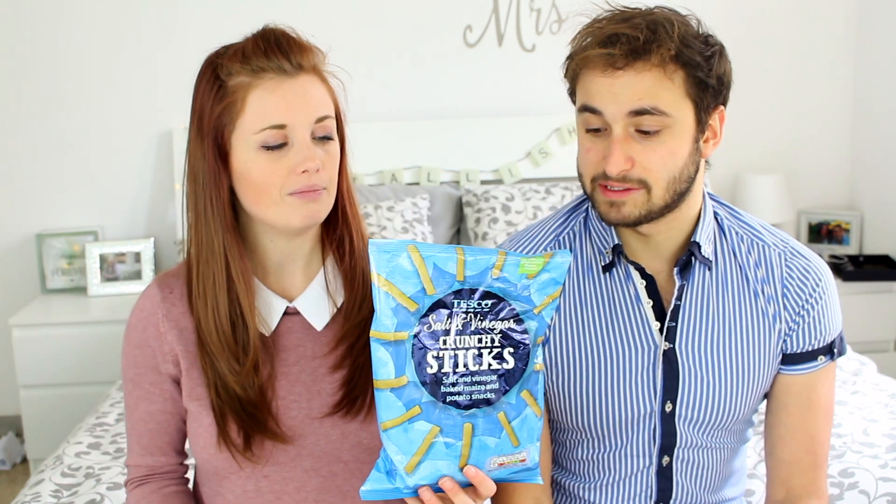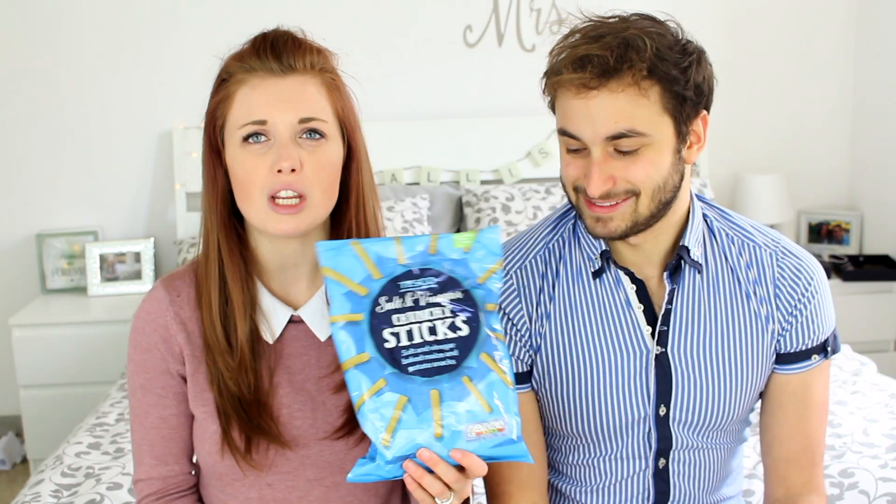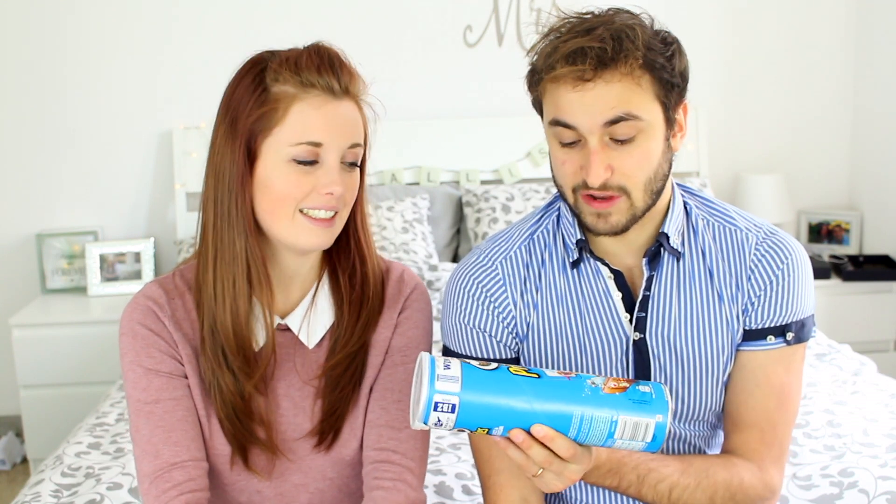These are crunchy salt and vinegar sticks — plain, easy, tasty. Really cheap, like 89p or something crazy like that. And then we've got these fish and chips, which are pretty much the best. Imagine like a cracker, a crackery type thing, but it's salt and vinegar flavour and they're in shapes of fish and chips. Staying on the same side, we've still got salt and vinegar Pringles, which are even better because the flavour is really strong. We love them.